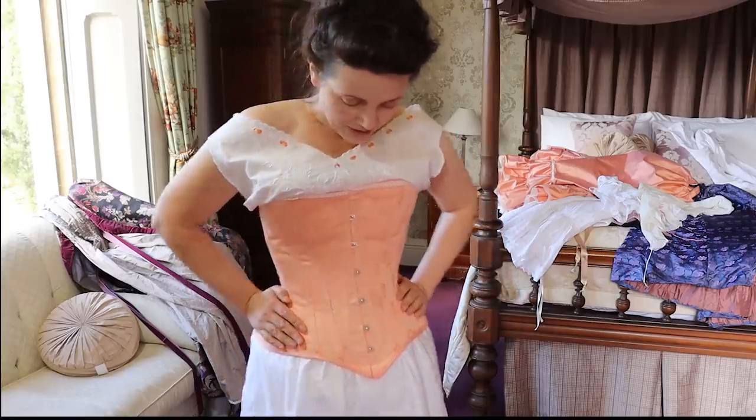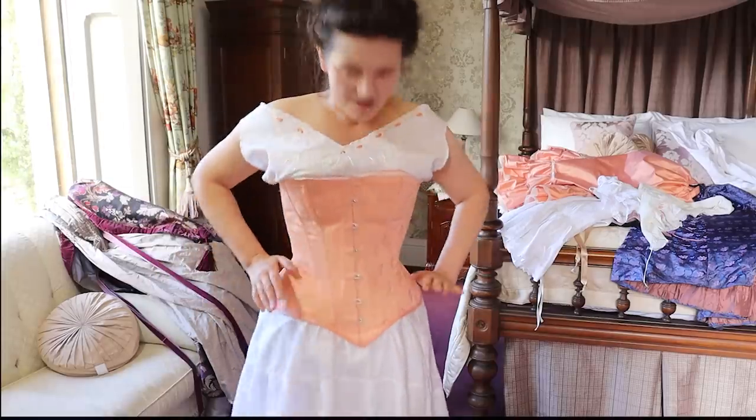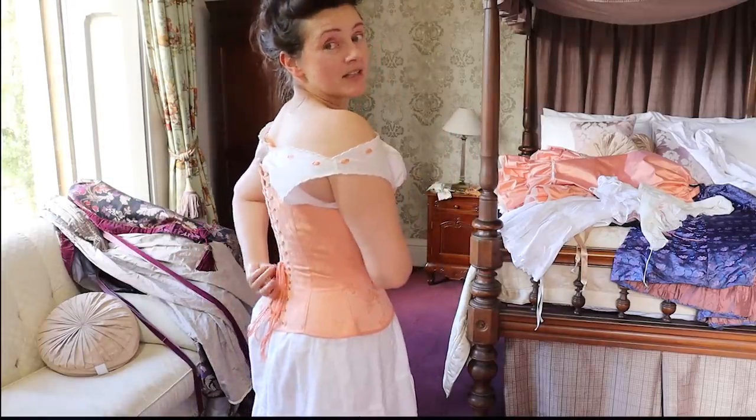I'm absolutely loving my new corset from the fabric available from SoCurvy.co.uk. It's a beautiful vintage brush and I love it. I even dyed my laces to match — that's how much I loved it.